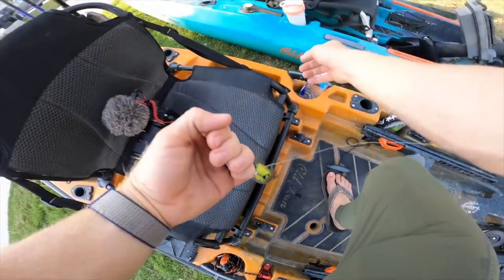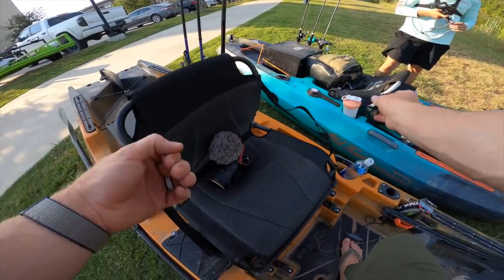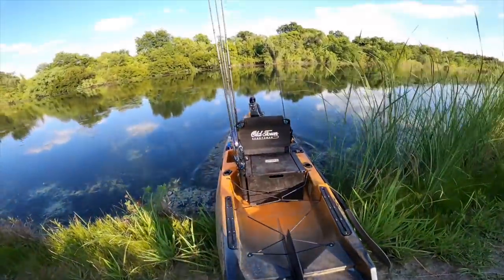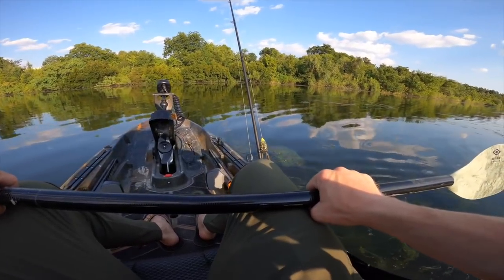I'm not sure how effective the autopilot motor is going to be tonight given how thick the grass is - I might just be paddling everywhere, which is fine. We've got the motor in case we want to make a long trek down this place. It looks like somewhere in the middle you could probably get away with using it. We're just going for it - sitting sideways. Oh my god, it's clear, this is so sick!